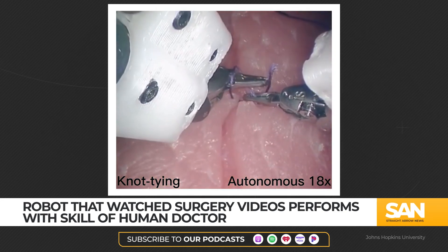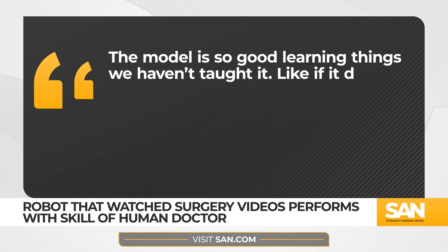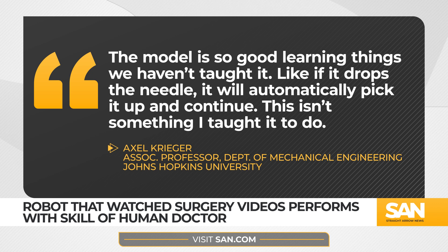In each case, the robot performed the same surgical procedures as skillfully as human doctors, even surprising the team. Researcher Axel Krieger said, 'The model is so good at learning things we haven't taught it. Like, if it drops the needle, it will automatically pick it up and continue. This isn't something I taught it to do.'